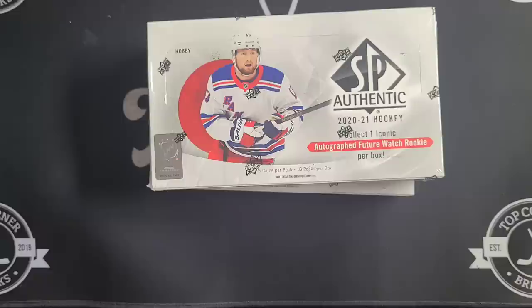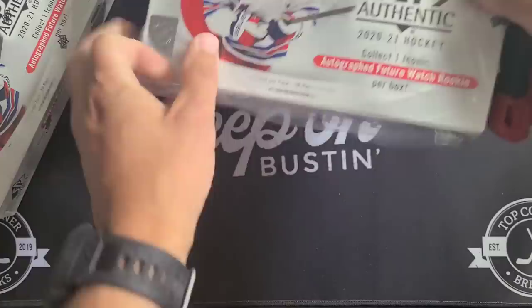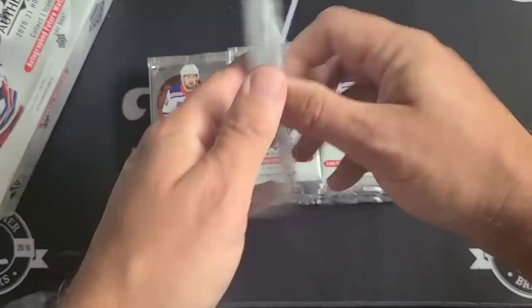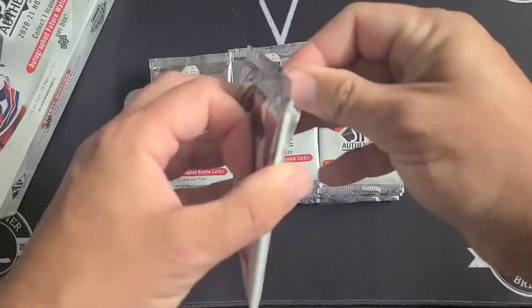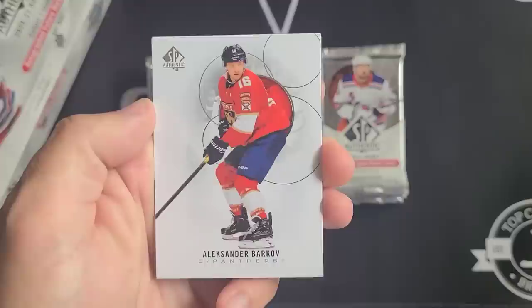I've actually got two boxes, so let's get right into this and see what SP Authentic has for us this year. Here's the first look — SP Authentic with Lafrenière on the cover. This pack feels very thin. There's the design — Alexander Barkov. You can see that very clean white background with some nice bubbles on the back.